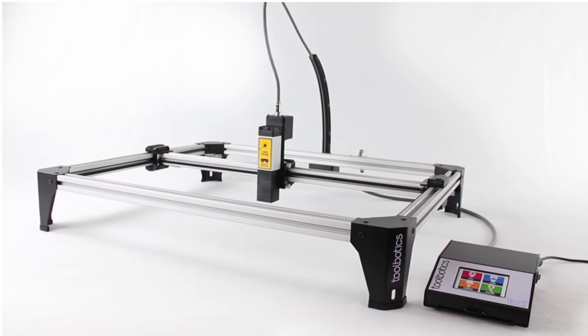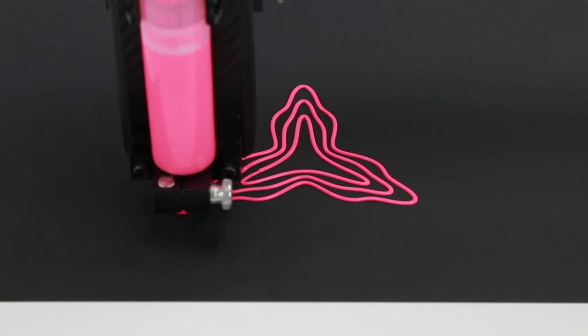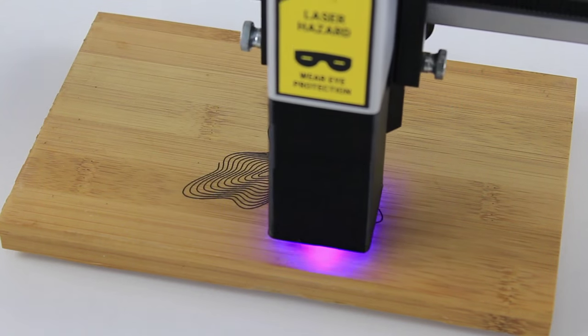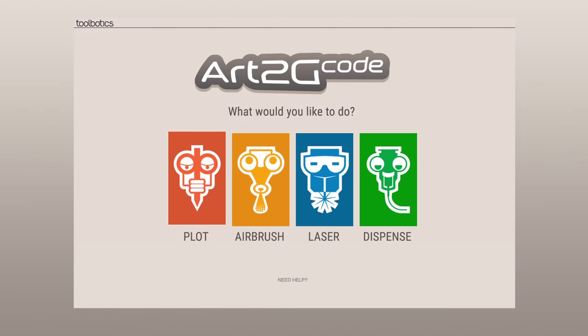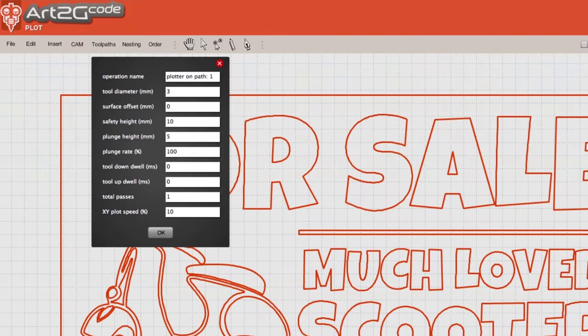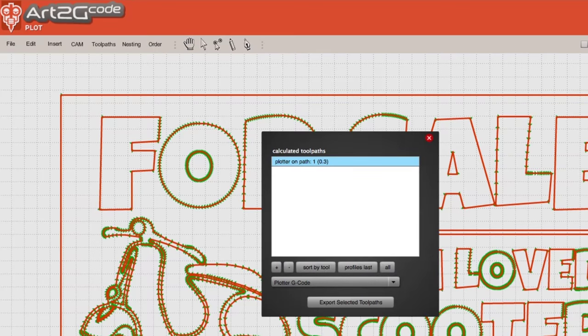By design, Thule looks simple. However, Thule is one of the most intelligent and versatile CNC machines available. In fact, Thule is so versatile that no software package could match all of Thule's capabilities. So we developed Art2G Code — this feature-rich, easy-to-use software supports all of Thule's capabilities, allowing you to quickly bring your ideas to life.